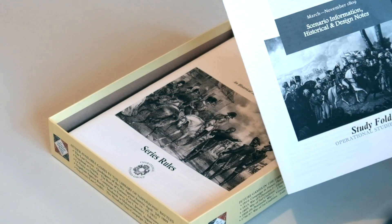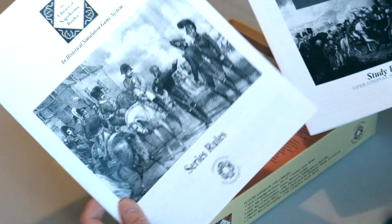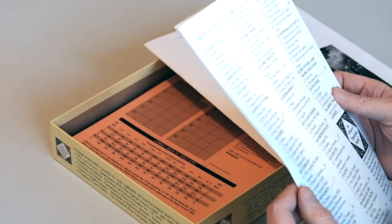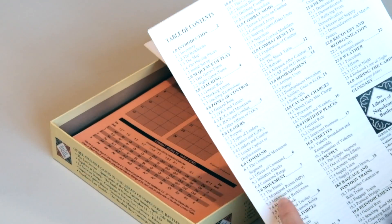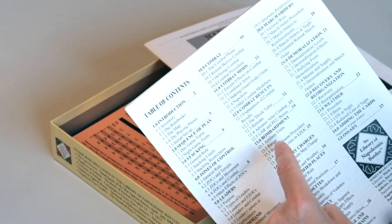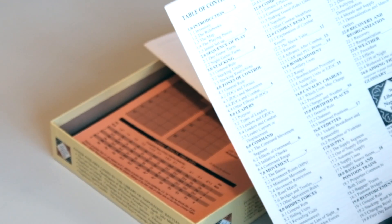We start with the study folder. This is the series rules — obviously for the entire Library of Napoleonic Battles series. It's got rules that are a bit old-fashioned, but I think it works in this system. Leaders, movement, hidden forces, combat, artillery bombardment, and vedettes — which are basically scouts — so there are rules allowing you to play with hidden forces and use scouts to work out what your opponent has got.